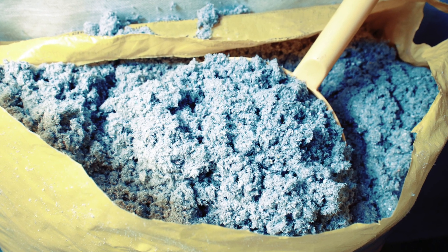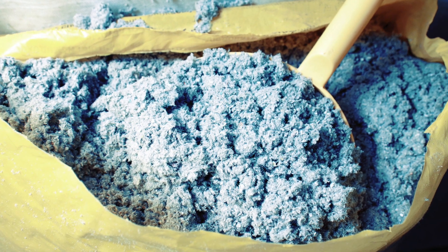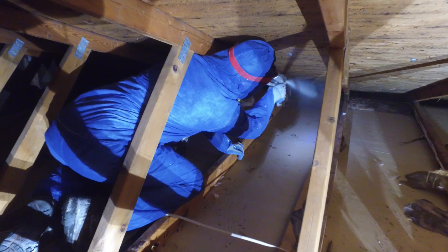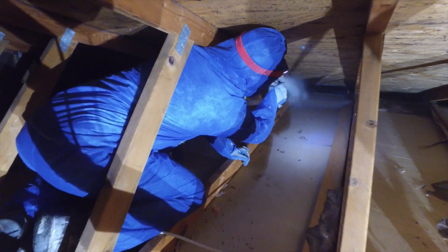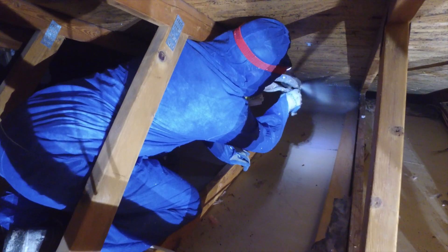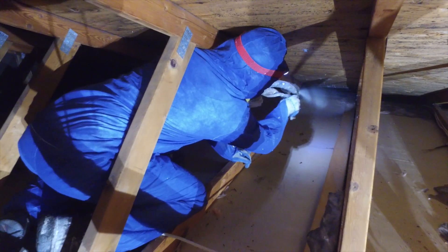This is the primary cause of high energy bills and other problems. Cellulose is also a dirty material that can increase the amount of dust in your home. If using it in the attic or walls of your new home, you should take the extra time and effort to first air seal the area before applying the cellulose.